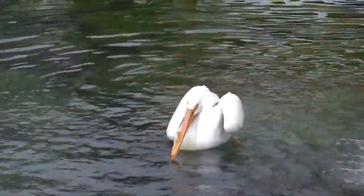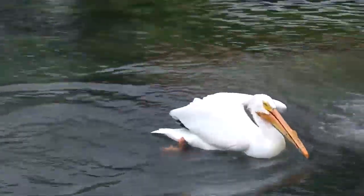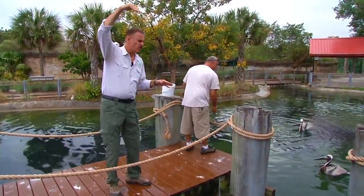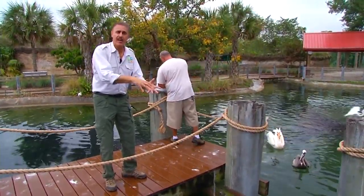Pelicans are unique birds, probably best known for that incredible bill that they have and that gular pouch sack that they have to capture fish. Brown pelicans are one of the smallest types of pelicans in the world and they hunt by diving into the water. They'll go straight down into the water, sometimes 10, 20 feet into the water, opening their mouths and grabbing fish that way.